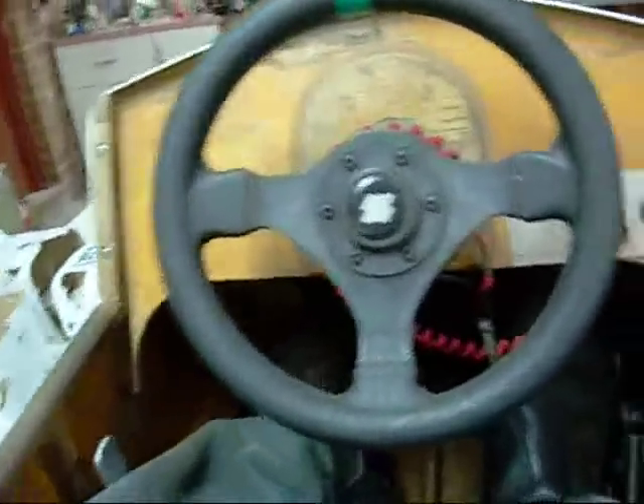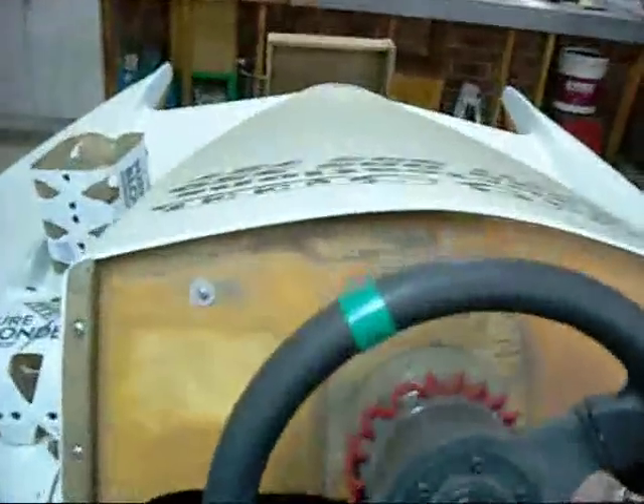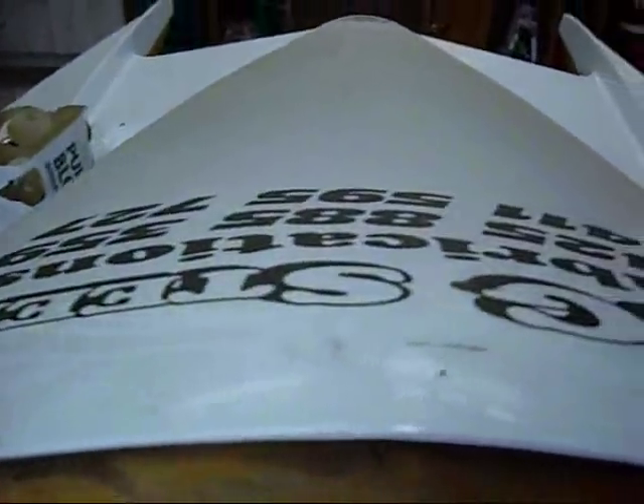Kind of tempting to buy it myself. Model 666, or that number.